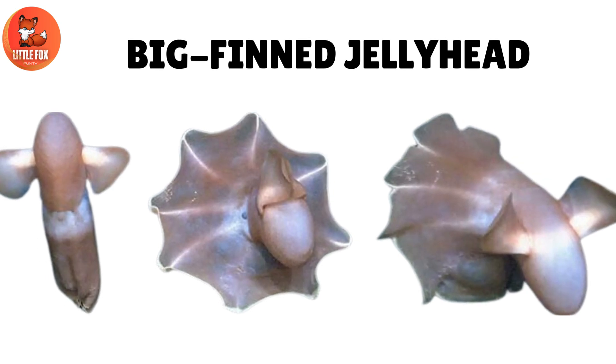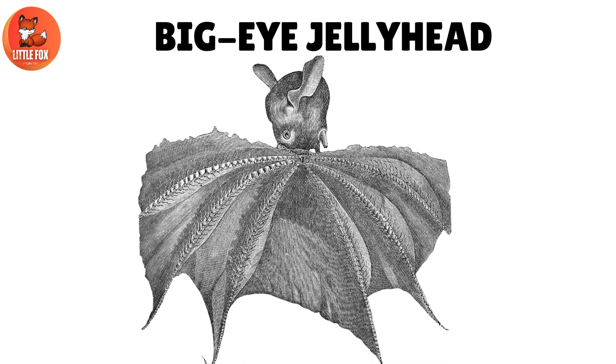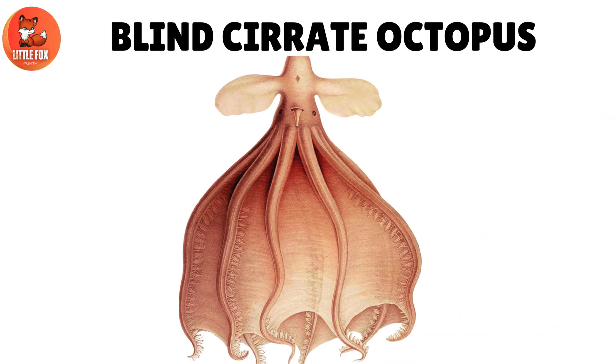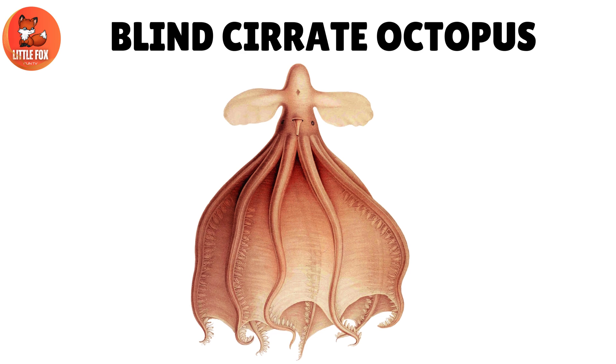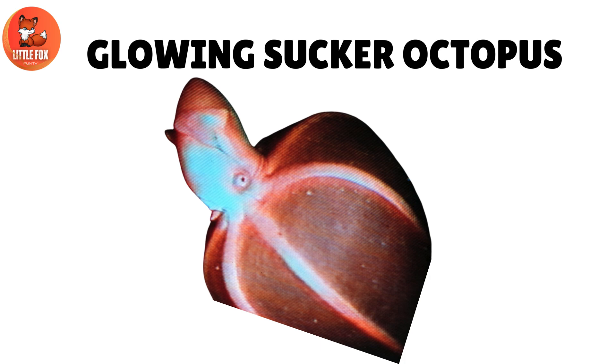Number 1: Big Fint Jelly Head. Number 2: Big Eye Jelly Head. Number 3: Blind Serrate Octopus. Number 4: Glowing Sucker Octopus.